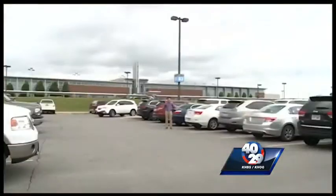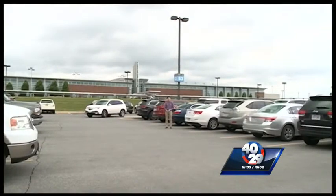More people are coming to XNA, which makes parking here at the airport a little rougher, especially if you're running behind and need to get to your gate. But today, the airport is looking at making this parking lot a multilevel parking garage.